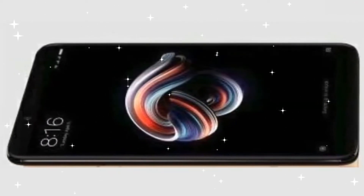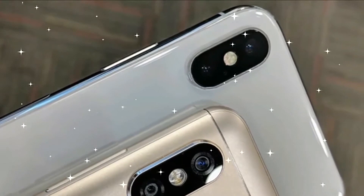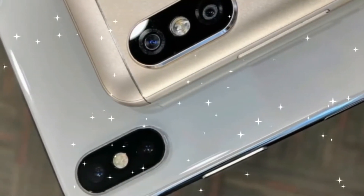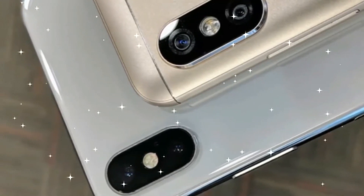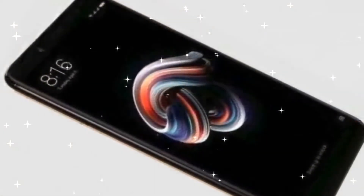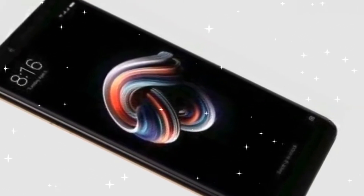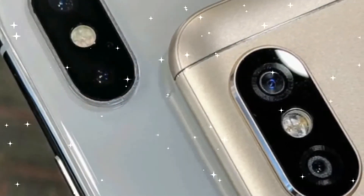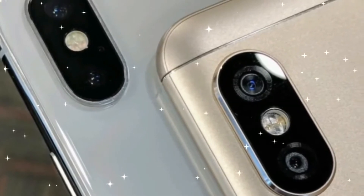This phone comes with a dual camera setup at the back, featuring a 12-megapixel primary sensor with dual-tone LED flash, f/2.2 aperture, and face detection autofocus, plus a 5-megapixel secondary sensor with f/2.0 aperture. On the front, it features a 20-megapixel camera with a Sony IMX 376 sensor and LED flash. The phone also has a fingerprint sensor at the back and an infrared sensor on top.